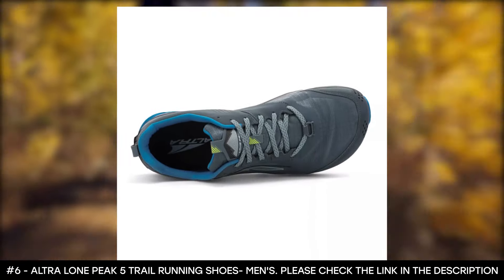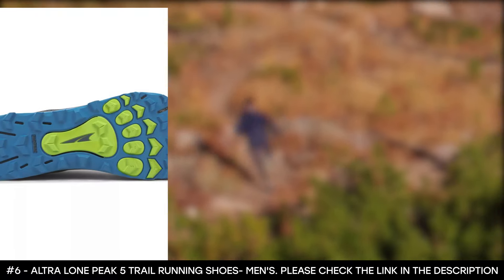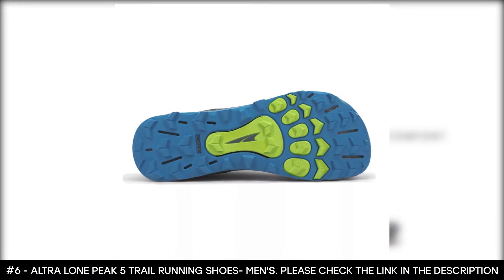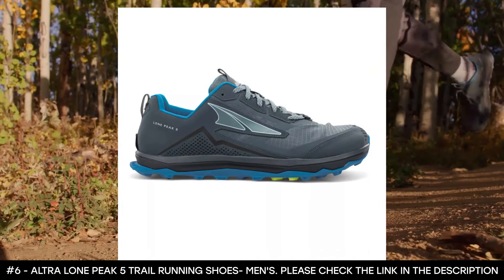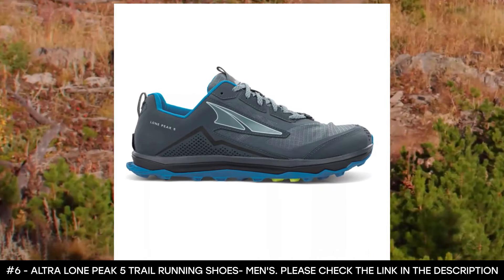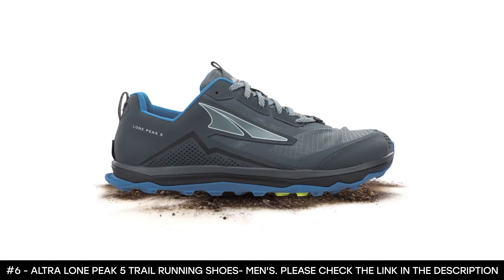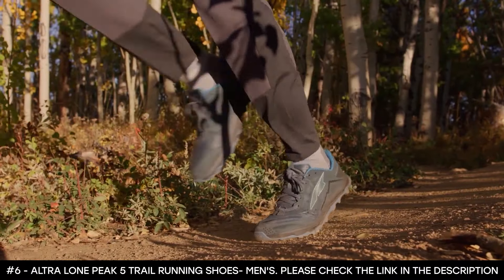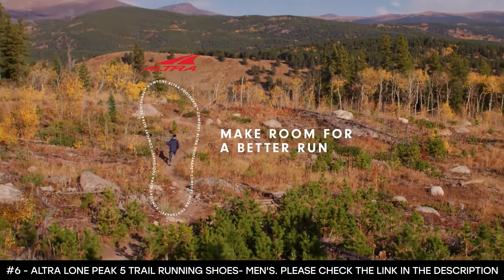These trail running shoes have a gaiter trap hook-and-loop tab that secures gaiters to keep dirt and debris away from your shoes. For grippy traction on different terrains, they feature Max Track outsoles with a multi-directional lug pattern. They offer zero-millimeter heel-to-toe drop and five-millimeter contour footbeds for maximum support. The foot-shape comfort design gives your toes more room for a better run.